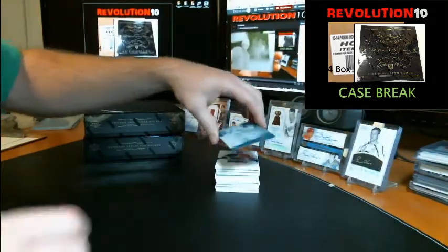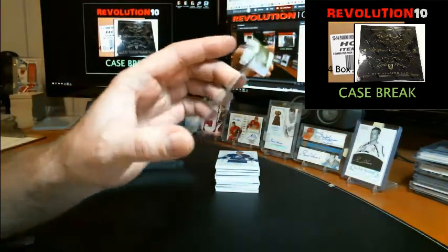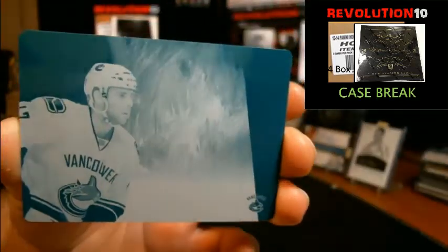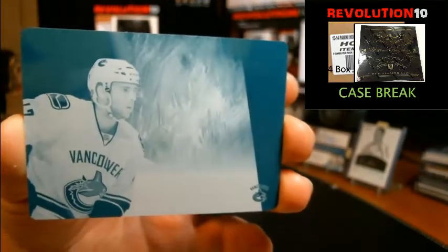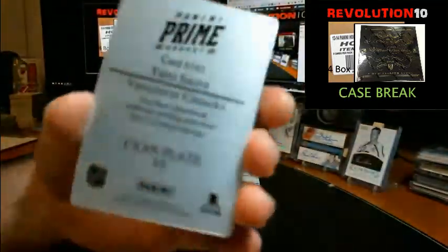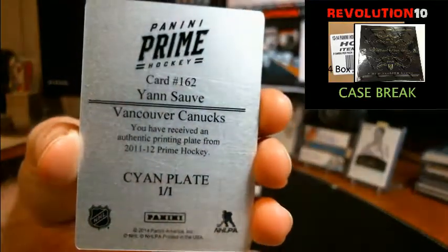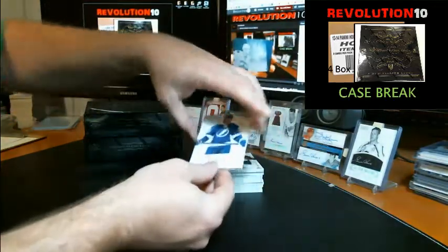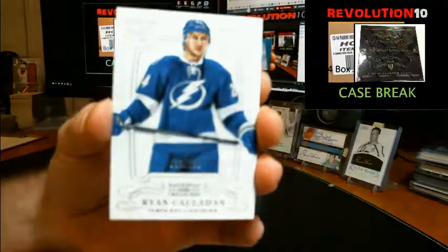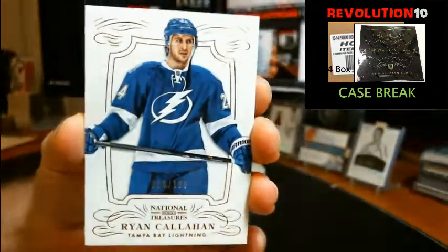And for the Vancouver Canucks, also from Prime, one-of-one cyan plate of Jan Sauvé. Base card numbered to 199 for the Tampa Bay Lightning, Ryan Callahan.